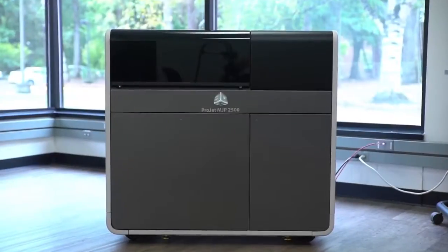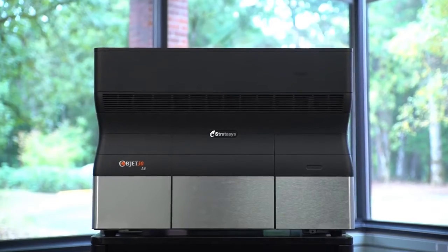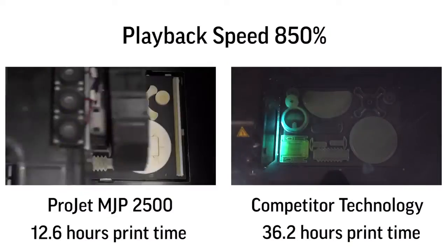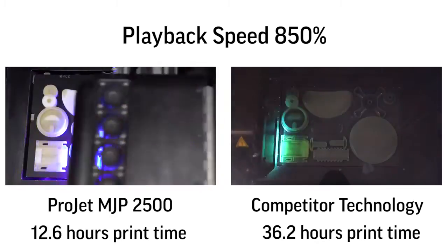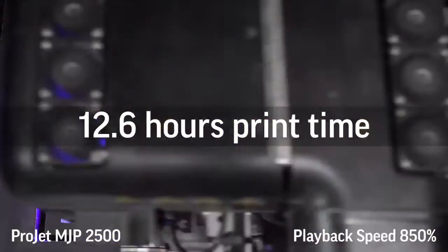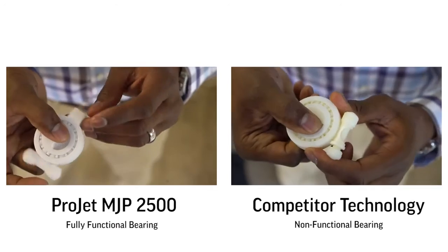The second element is print speed. Print speed is all about delivering the maximum number of printed parts within a given time. Engineers and designers need to design, evaluate, change, and repeat. The ProJet MJP 2500 outputs high-quality parts faster than other technologies in the same space — printing two to three times faster than its nearest competitor. That means better quality parts in your hands in less time than other comparable printers.